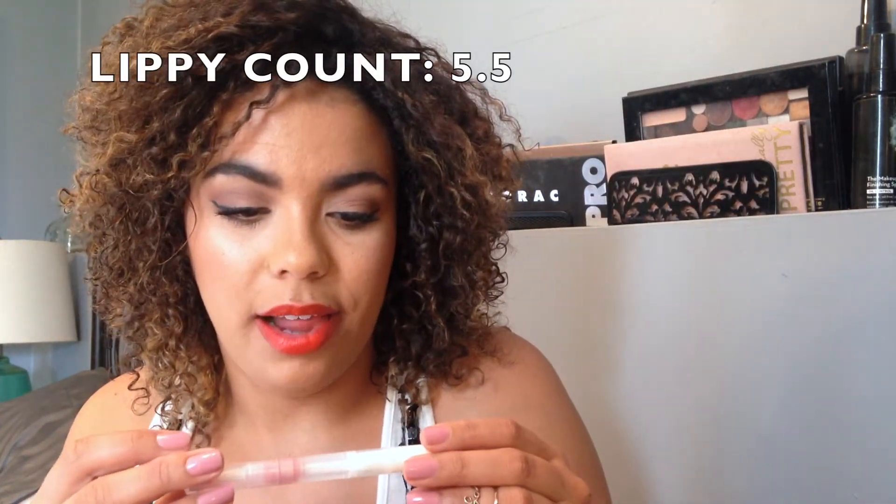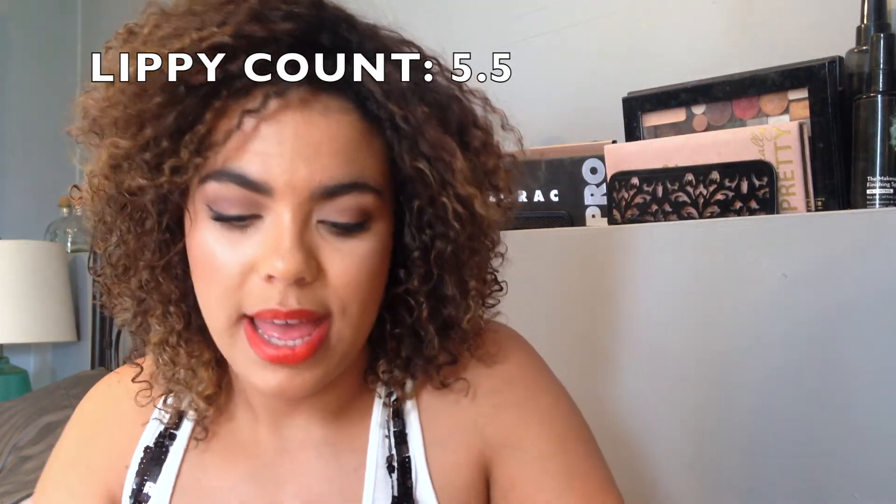Then this is the ELF Hyper Shine Gloss in Joy. It has a lot of gold in it and it's a little bit different for me - I normally don't purchase anything with a metallic sheen, but it looks beautiful over nude lipsticks. It's got a bit of a gold tinge and it's really really nice, and it costs a dollar.